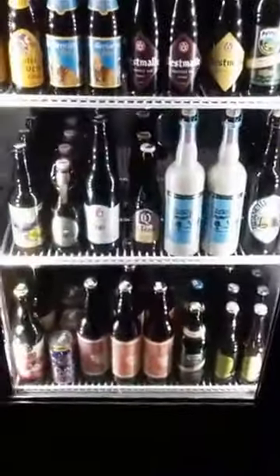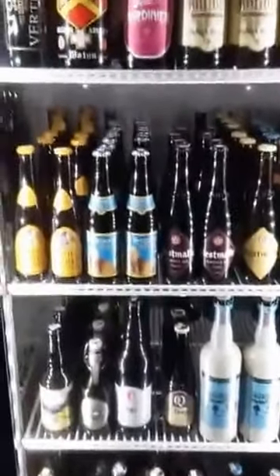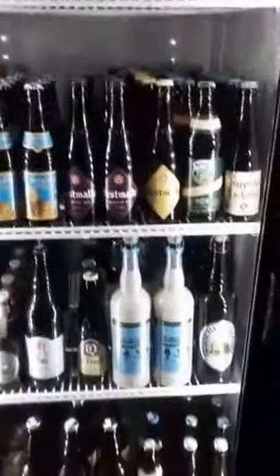Over here is our Belgian section. Good selection of Trappist ales, Delirium of course.